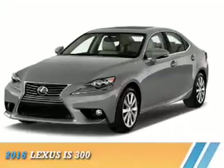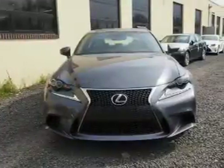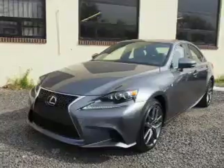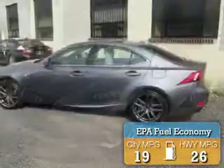Presenting the 2016 Lexus IS 300. It's powered by all-wheel drive, a 3.5-liter six-cylinder engine, and a six-speed automatic transmission. Great fuel efficiency saves you money by requiring fewer trips to the gas station.